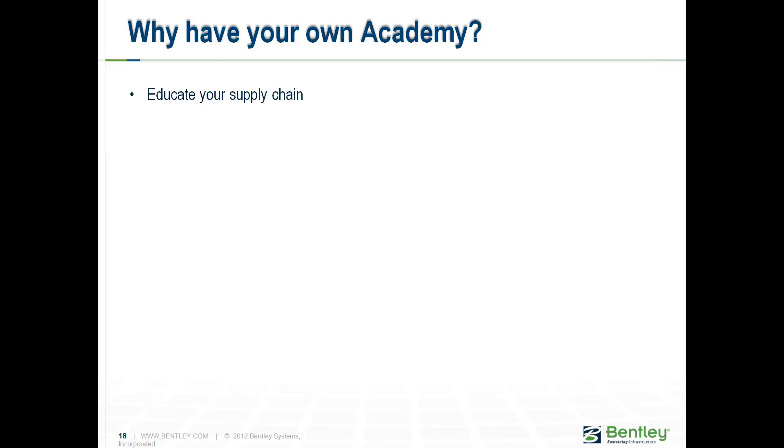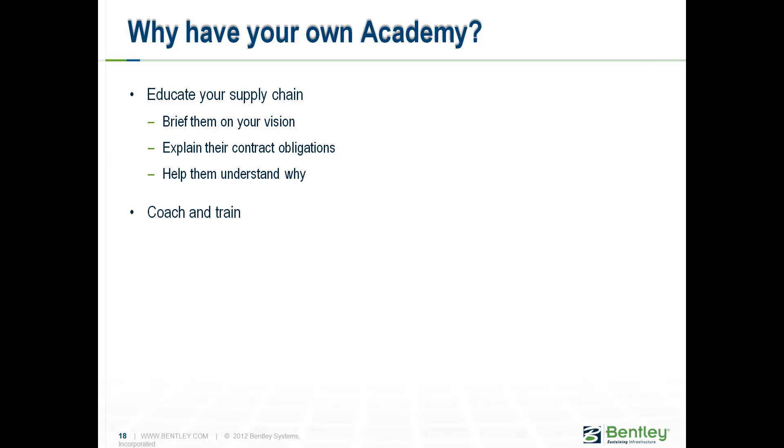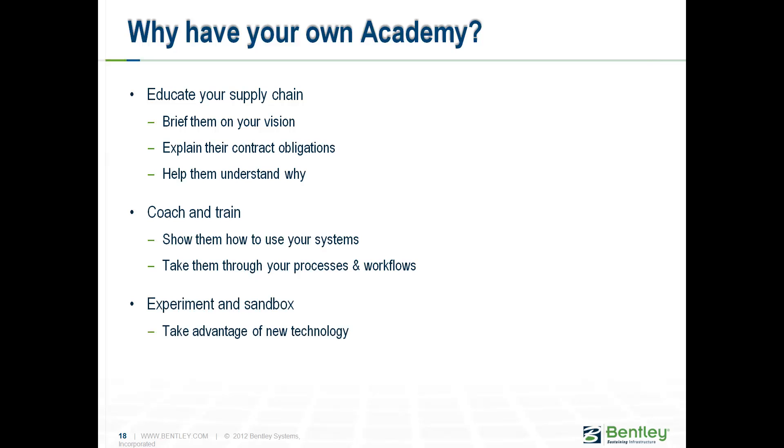So why have your own academy? It's all about education and supply chain: briefing them on your vision, explaining their contract obligations, helping them understand why you want them to do what you want them to do. To coach and train them, show them how to use your systems, take them through processes and workflows. Allow them to experiment and sandbox — let's not stifle innovation. We need to take advantage of new technologies and assess the impact of new standards. And in the end, it's all about mitigating risks.